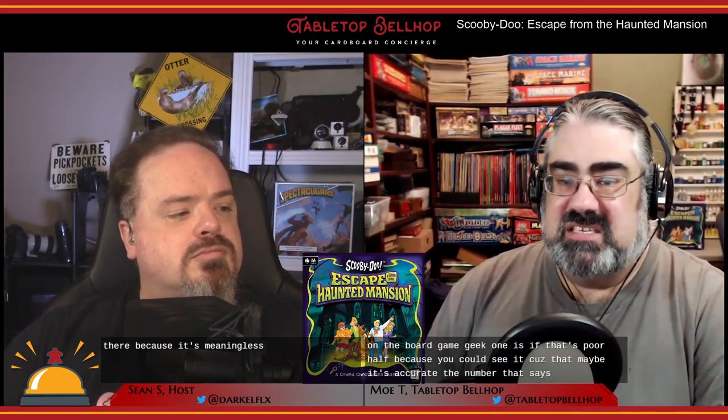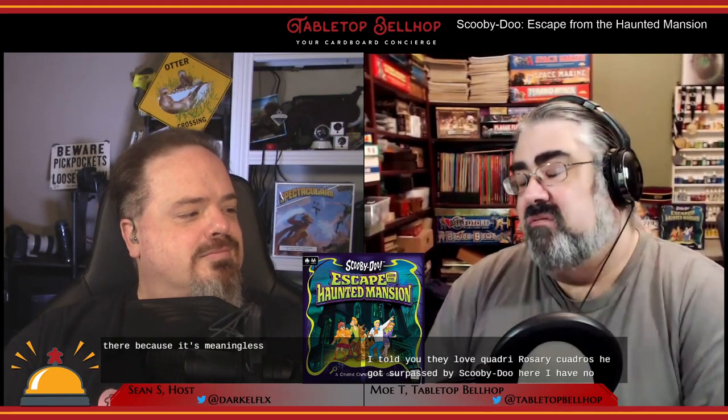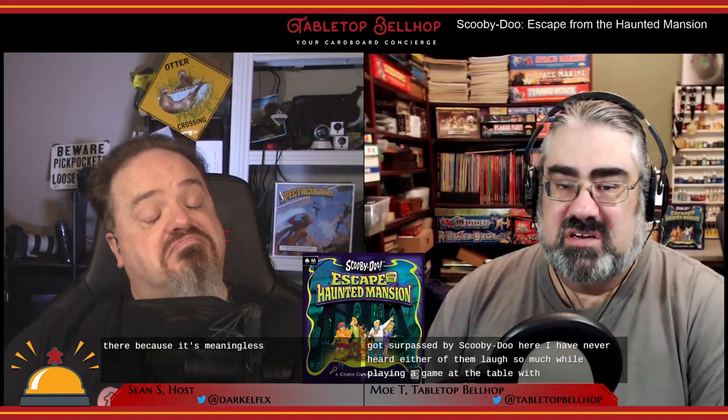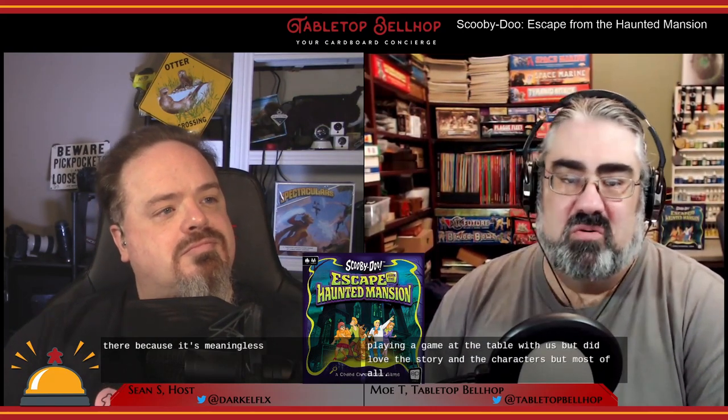Speaking of my kids playing this — they adored it, like seriously. I told you they love Quad Heroes. Sorry — Quad Heroes, you got surpassed by Scooby-Doo here. I have never heard either of them laugh so much while playing a game at the table with us.